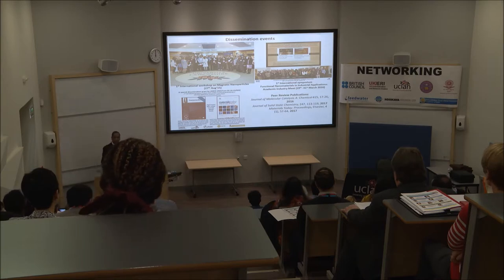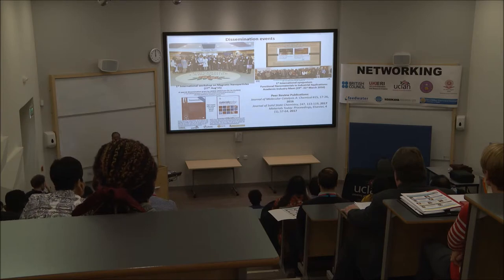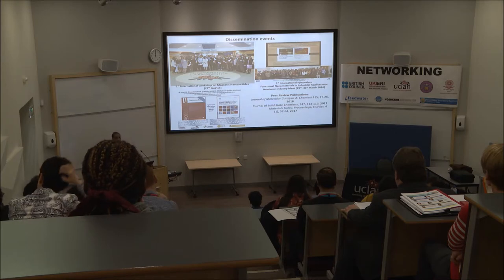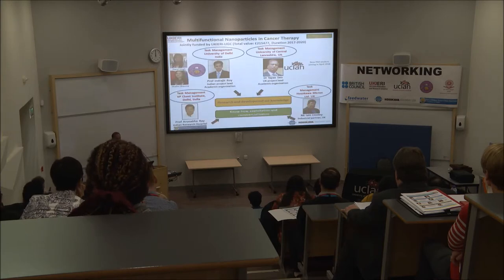At the end, we also disseminated this project — we held a first international workshop, which is why we are here for a second international workshop. We also delivered an international symposium in 2016, a three-day program, and you can see we had a banquet at Manchester United. As part of this conference, we produced two special journal issues — one on nanomedicine and another on advanced materials — as proceedings.